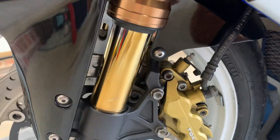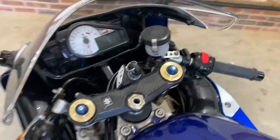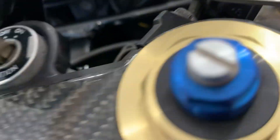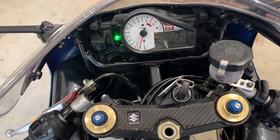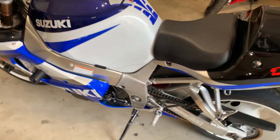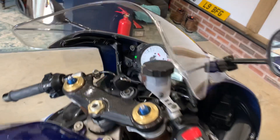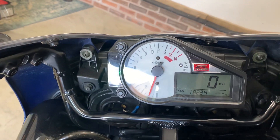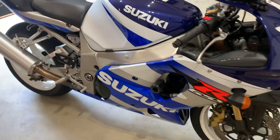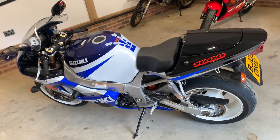Forks on this side very much the same as the other side, nice and clean. It's stone cold so I won't give it any beans, but yeah, runs and rides really nicely. Gorgeous bike — all the details with regard to history will be in the advert. If you've got any questions, give us a shout.